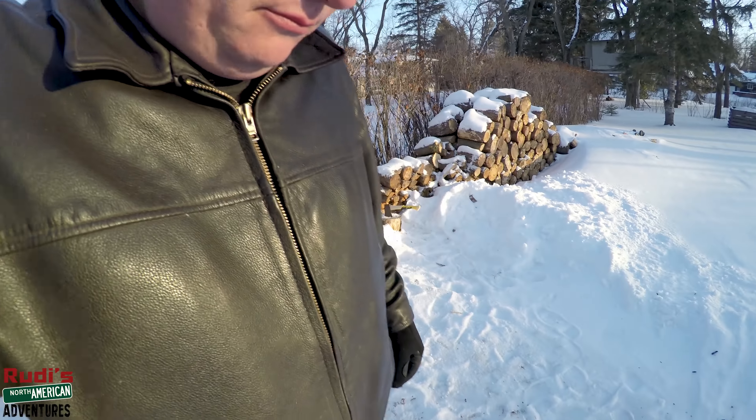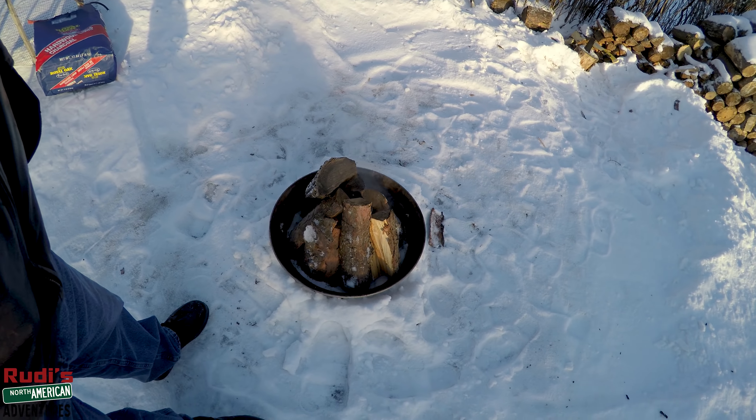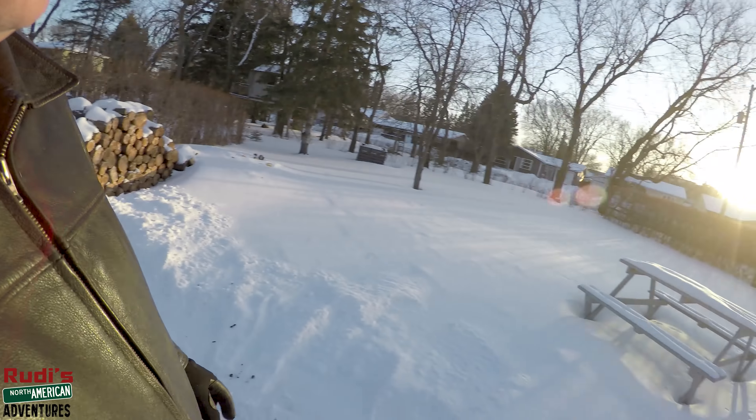Alright guys, we are outside — and you know what that means for those of you who've been watching me for a while. We're getting our fire started over here, firing up the grill, and then we're gonna have something to eat later. We're gonna be cooking us a nice barbecue.